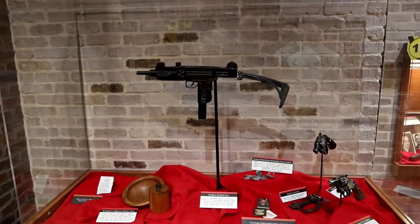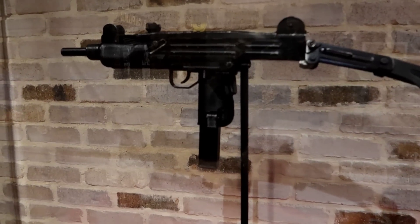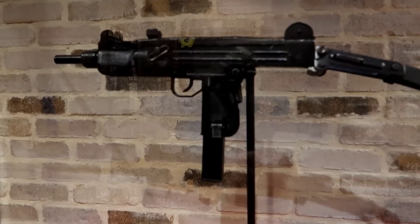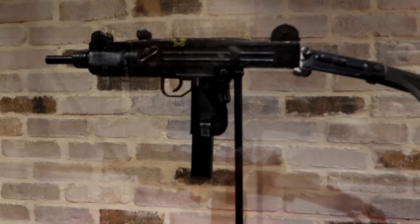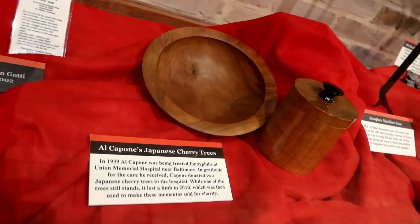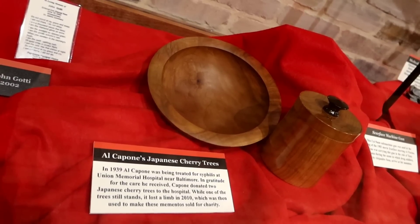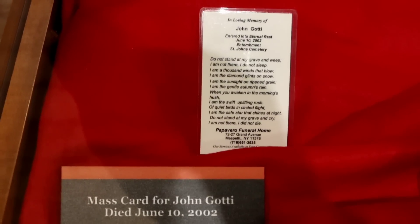Here we have a Scarface machine gun — a Uzi nine-millimeter submachine gun used in the filming of the 1983 'Scarface' starring Al Pacino. Pacino was carrying this gun in the role of Tony Montana during the scene where drug soldiers sent by Alejandro Sosa arrive at his mansion — 'Say hello to my little friend.' This says that in 1939, Al Capone was being treated for syphilis at Union Memorial Hospital near Baltimore. In gratitude, Capone donated two Japanese cherry trees to the hospital; while one still stands, it lost a limb in 2010, which was used to make mementos sold for charity.